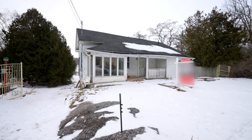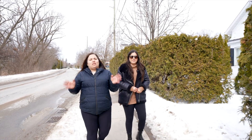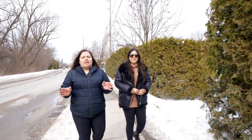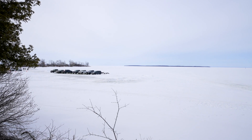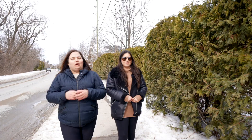Welcome to 301 Victoria Avenue in Beaverton. This property is located in the heart of this historic lakeside community and close to all amenities and a short drive to Beaverton Harbour. Parks, grocery stores, shops, restaurants and schools are also a short drive away.